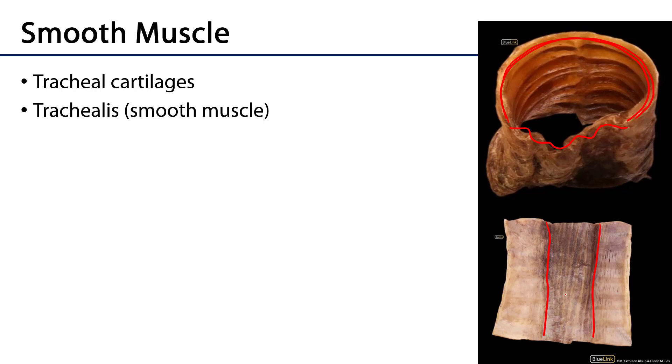The trachealis muscle is under autonomic control, as is the smooth muscle of the remainder of the conducting portion of the airway. During a sympathetic response, that smooth muscle is relaxed and the airway is as patent as possible, so as to encourage the movement of air in and out of the lungs.